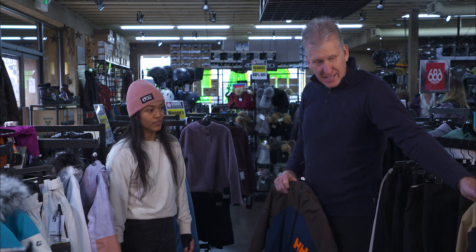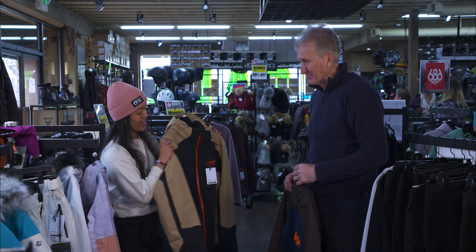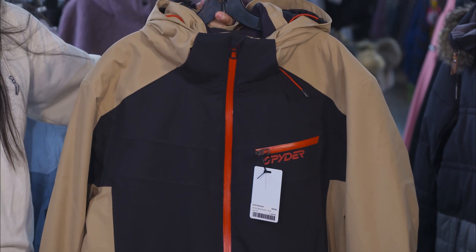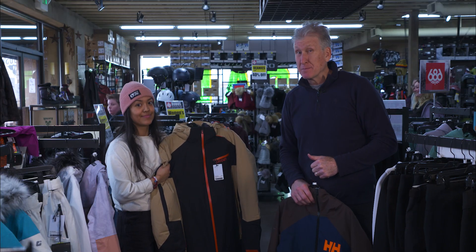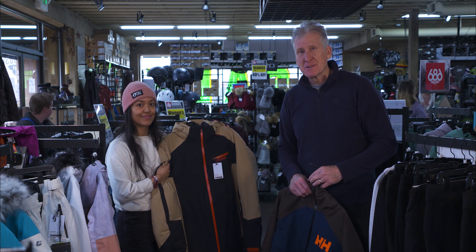My second pick — I really like this Spider jacket here. Really insulated, just like the other women's jackets, keeps you dry and warm. Hours of operation are nine to six, seven days a week. If you're looking for new gear and want to score a big discount, come on down to Bobo's and see Kara and the rest of the team here.